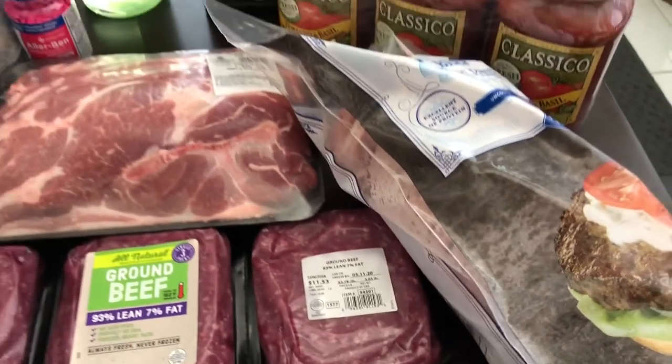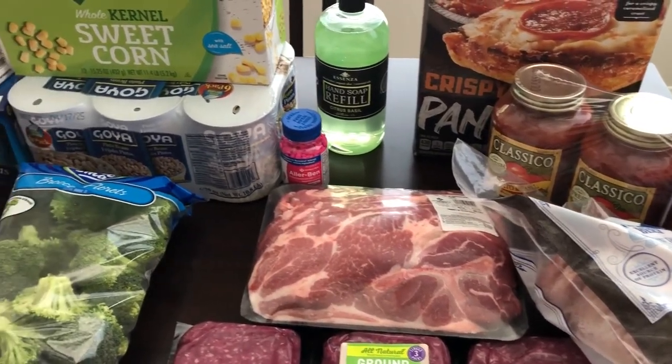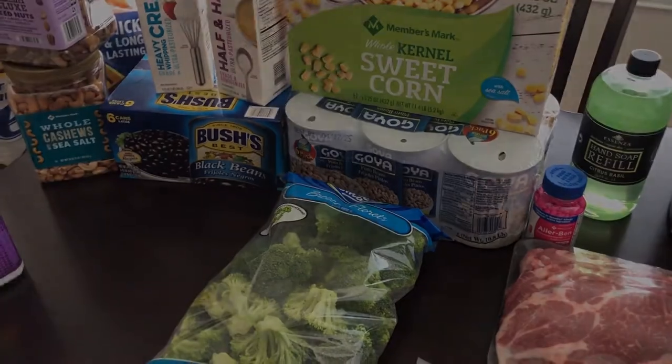So anyway, this is what Howard picked up from Sam's. A really quick haul but I still wanted to share it with you guys. Hope everyone is doing well and we will see you guys next time. Bye!